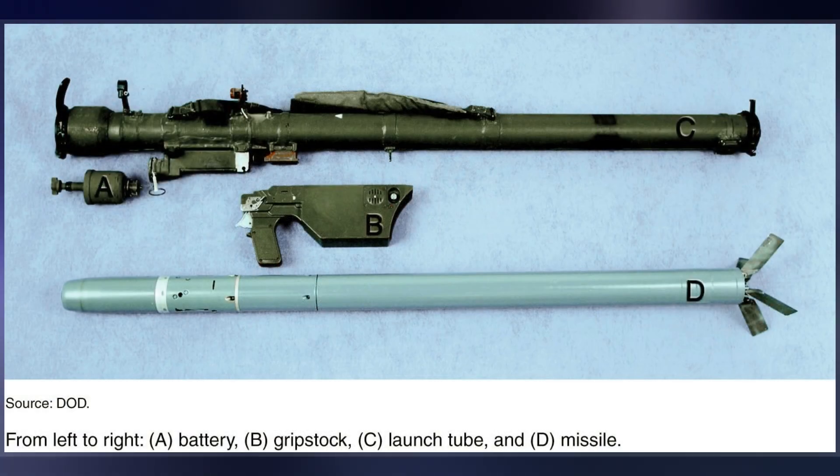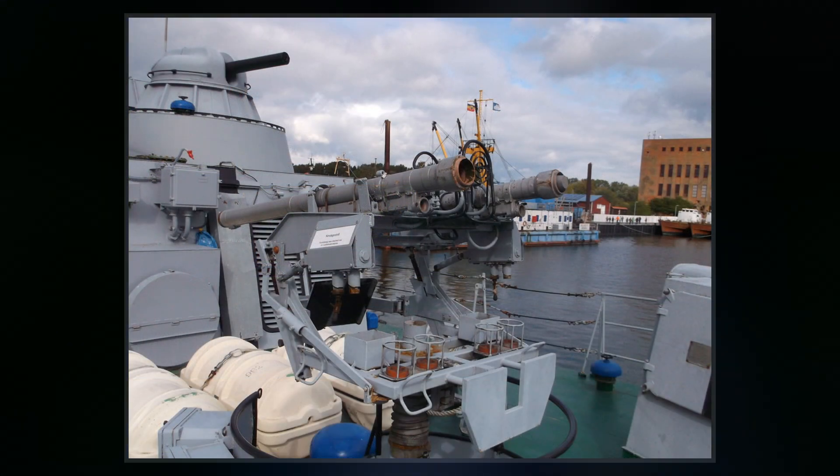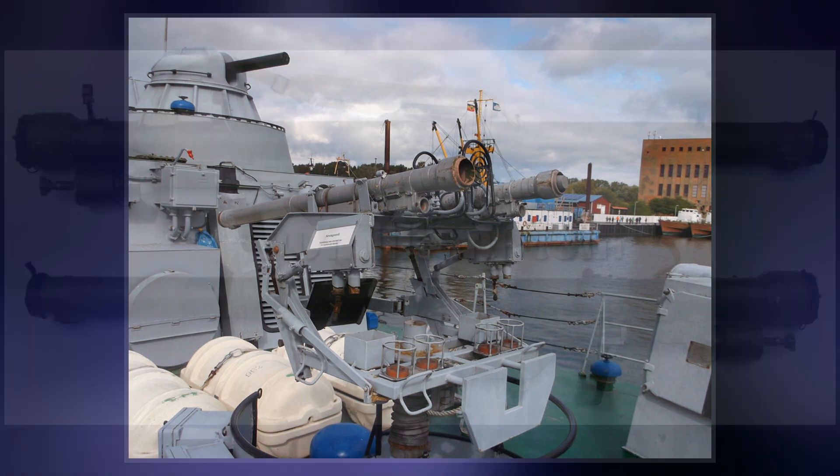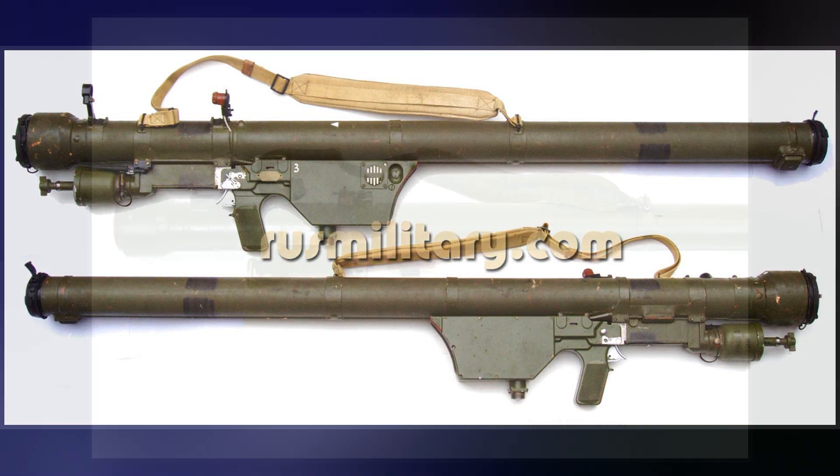The end of World War II led to a major shift in Soviet defense policy. The advent of long-range, high-altitude, nuclear-armed American bombers, capable of penetrating Soviet airspace at heights and speeds unreachable and unmatchable by anti-aircraft guns and most interceptors, appeared to render every conventional weapon obsolete at a stroke.